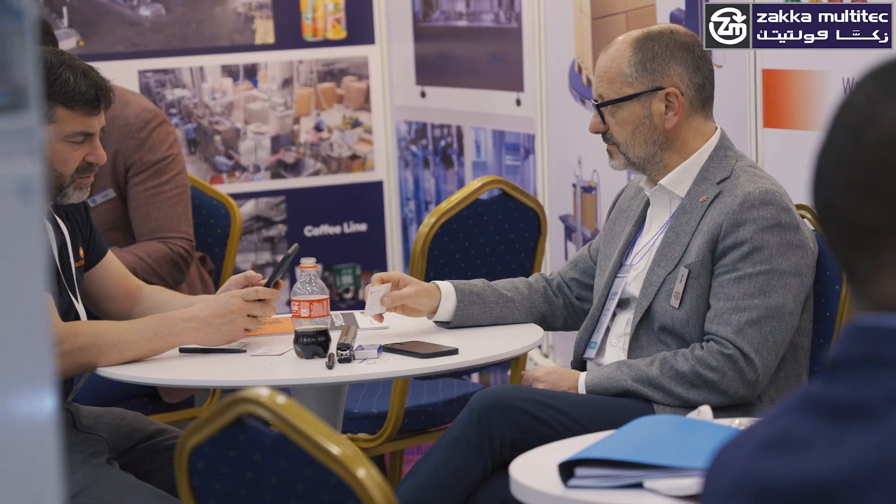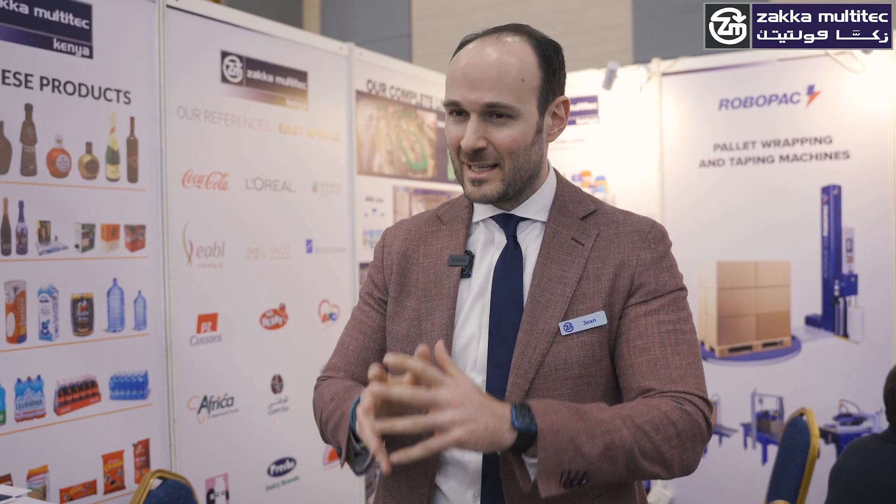This is the third time we participate in ProPak East Africa, and I can confirm ProPak East Africa is now a reference point not only for Kenya or East Africa, but the entire region. Everyone is coming here — whether from Tanzania, Rwanda, Uganda — they are coming here to look at the innovations, and we believe everyone is looking at ProPak East Africa as a focal point and from there they are getting ideas and implementing them in their respective regions.